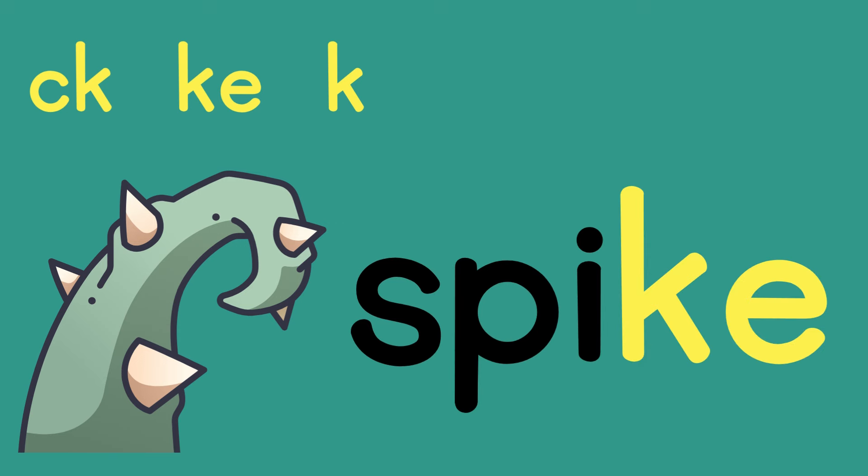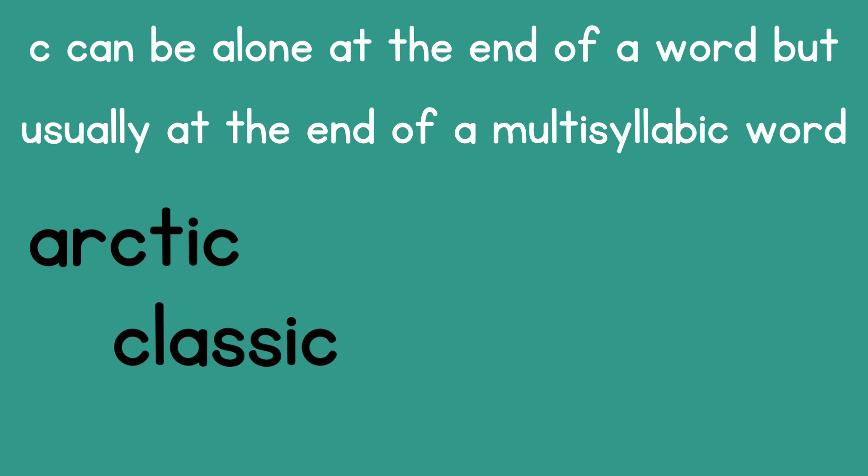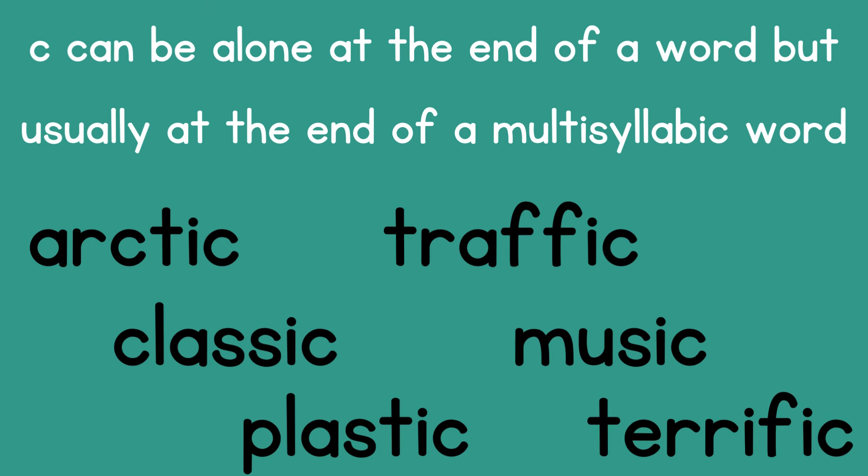Now, I do have to tell you, once in a while words can end with just a C also. C can be alone at the end of a word, but it's usually at the end of a multi-syllabic word. Words like arctic, classic, plastic, traffic, music, and terrific all have more than one syllable. And do you notice that the C is coming after an I in these words?